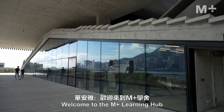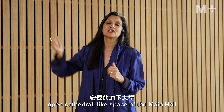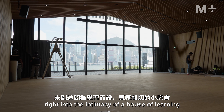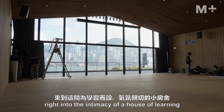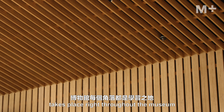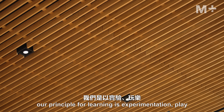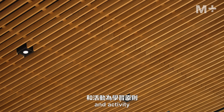Welcome to the M+ Learning Hub. We've moved from the grand, open, cathedral-like space of the main hall right into the intimacy of a house of learning. Learning of course takes place right throughout the museum, but in the Learning Hub our principle for learning is experimentation, play, and activity.